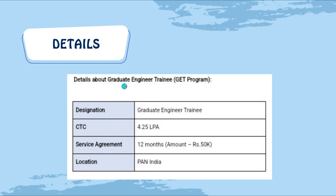The details about the Graduate Engineer Trainee program: the designation is Graduate Engineer Trainee, the LPA is 4.25, service agreement is 12 months, bond amount is 50K, and location is pan India — you are allowed to work at any place in India.